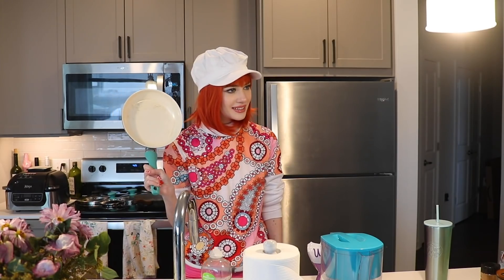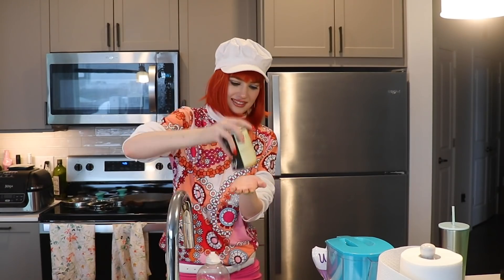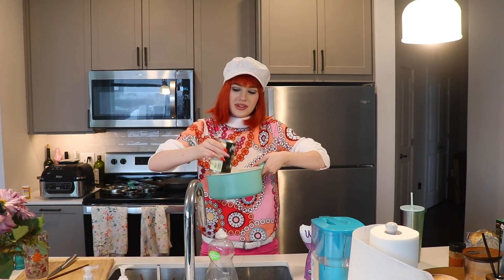Hi everyone, welcome to cooking with 60s Barbie. Today we're gonna be making canned soup, because I'm too pretty to know how to cook. First you'll need a pot to cook the soup. Got the pot. Now we're gonna open the can. And just like that I opened the can all by myself with no help. Now you just pour the can of soup into the pan. I've never used a stove before in my life — that's what Ken is for.